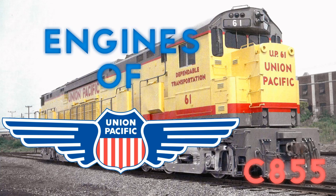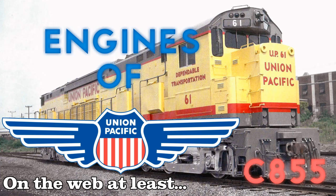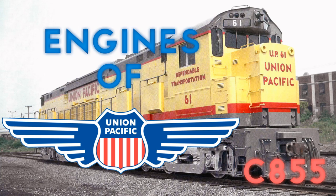I should point out this engine, unlike the DD35 and U-50s, isn't very well documented as the other locomotives. So if this episode is a bit shorter than the other ones, that's why.